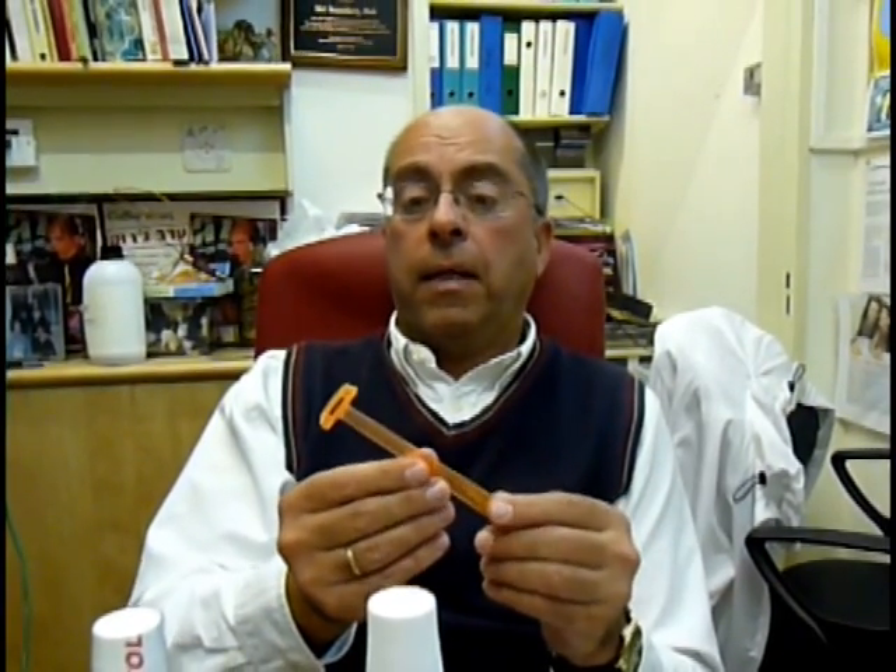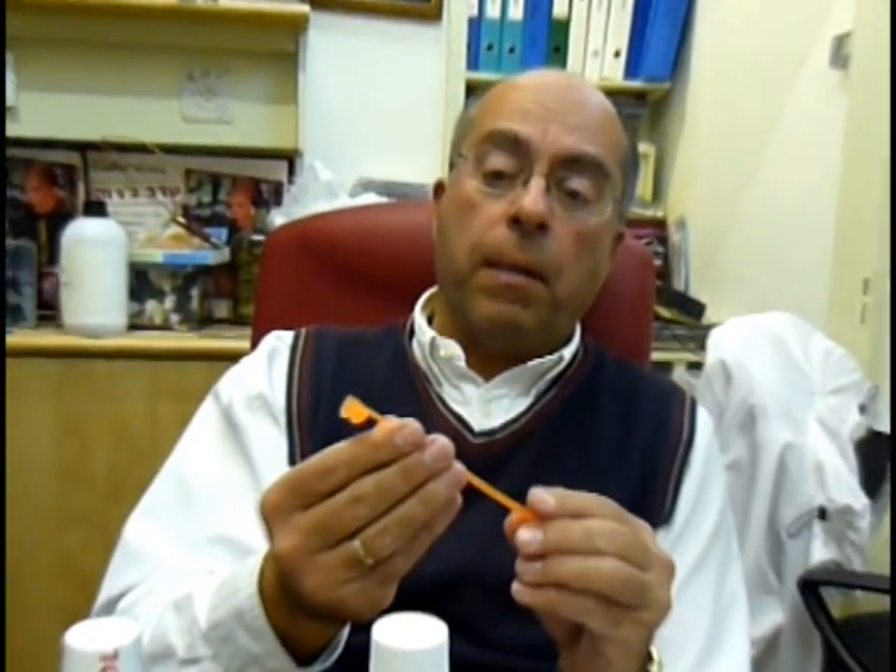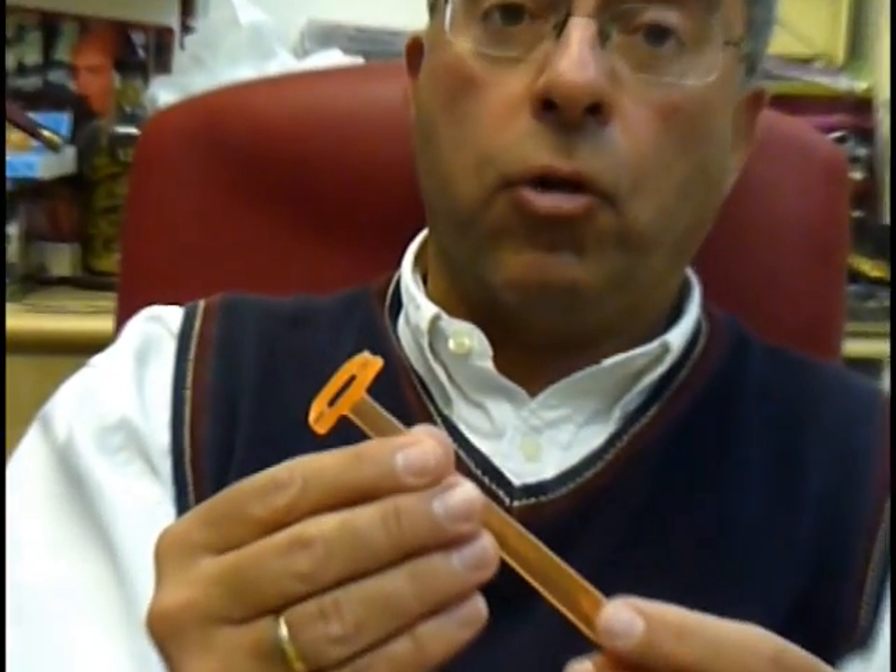Many people buy tongue cleaners and then don't know how to use them. First of all, I'd like to recommend plastic ones that are not brittle, a little bit flexible. I don't recommend metal ones because these can damage your tongue.